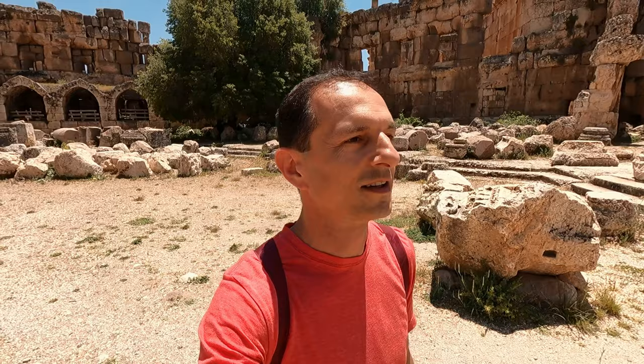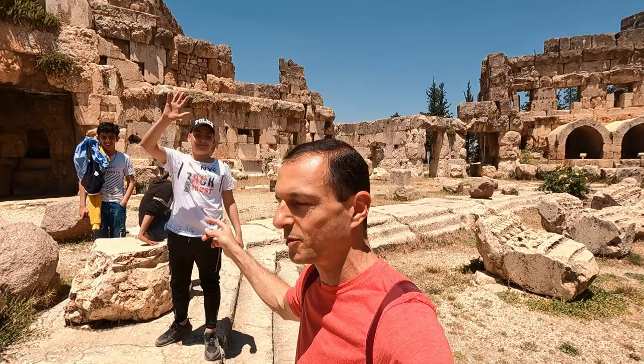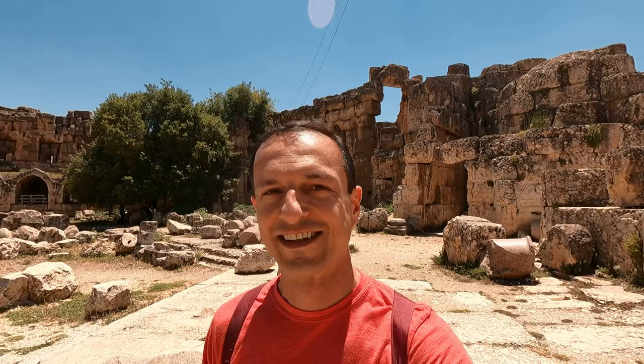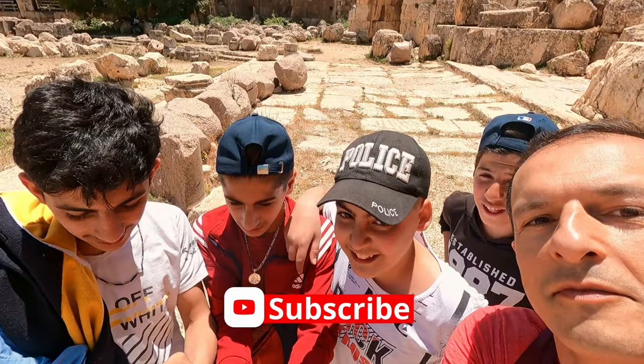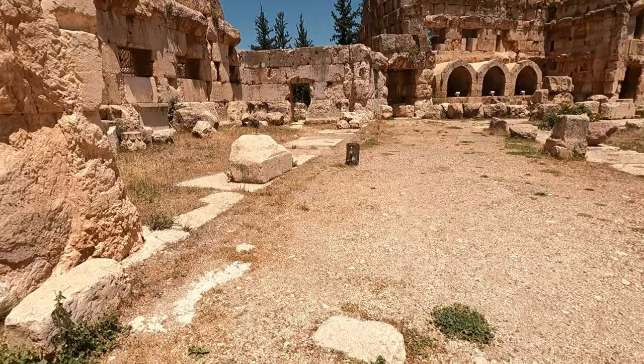We have police here — police from New York City, here in Baalbek! So we can't do anything wrong; the police will catch us. We're also making new friends. Nice to meet you! Shukran. I love you. Bye-bye. So much fun.